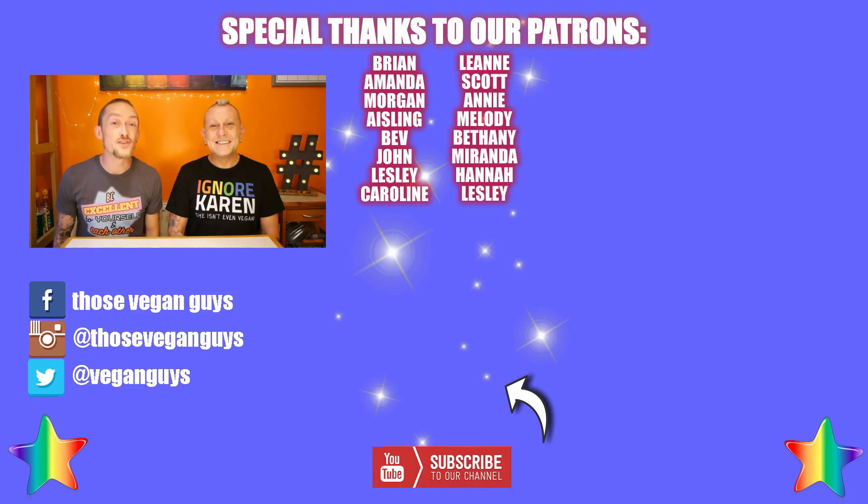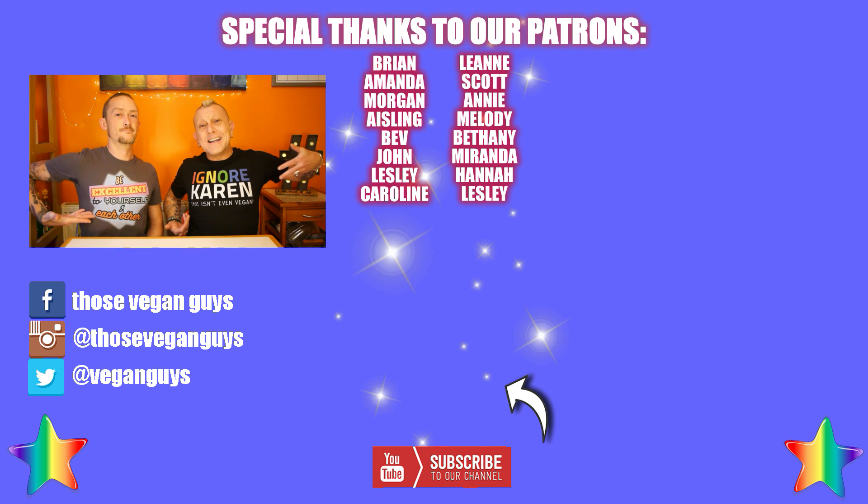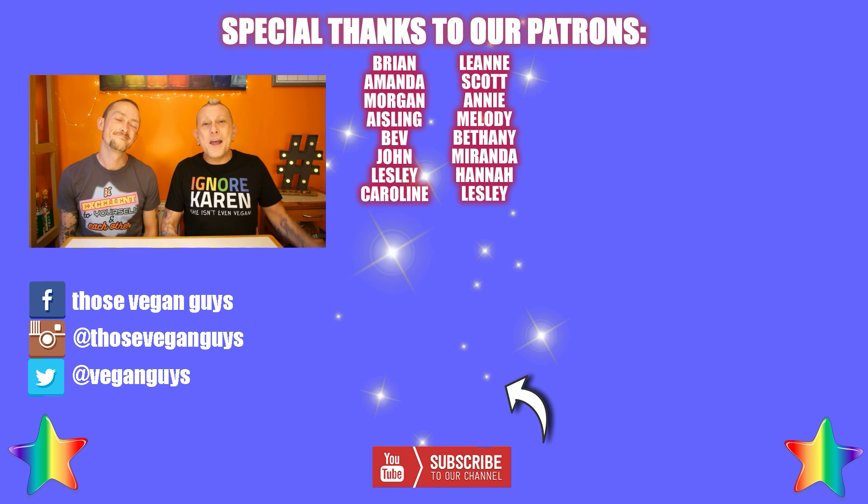Really hope you've enjoyed the video — please do like and subscribe, it helps us out loads. Check down in the description for loads of links. The two ways you can best support us to keep this channel going are through becoming a patron on our Patreon, or buying our merch. We deal with a fabulous vegan company called Vegan Original — check it out guys.